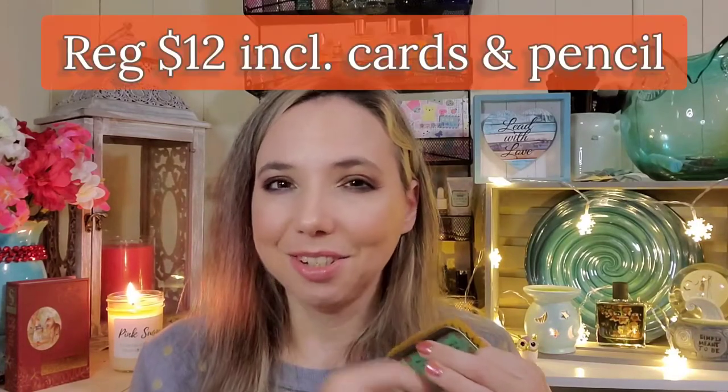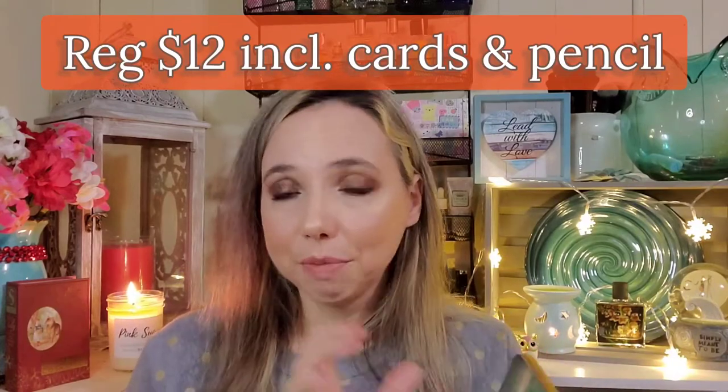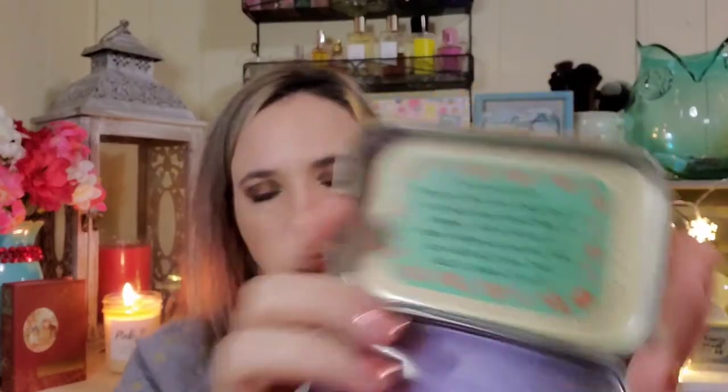On their website these tins come filled with little cards and a mini pencil so you can write thankful notes or encouragement notes. There was nothing in this one but I still got it. It says: 'You can do more than you have ever imagined. If you really want something to happen, write it down on paper, believe in yourself, and your wish will come true. Wish it, dream it, do it.' Really cute and uplifting — I love it.